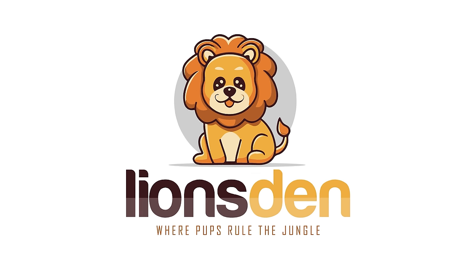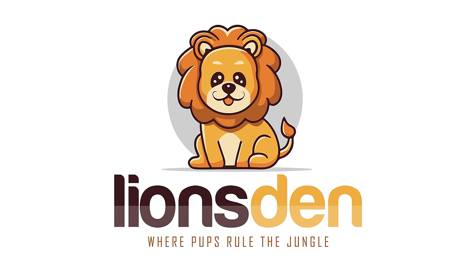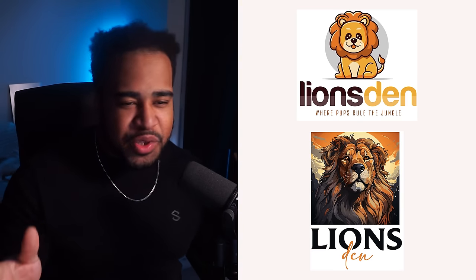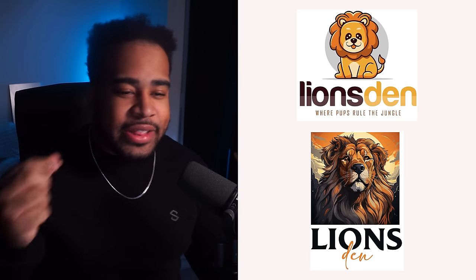Grading based on the 40-dollar quote: the left concept is pretty freaking cute — the dog-lion combo is exactly what I was hoping for, and the Lion's Den icon on the bottom is solid. The dual-tone idea wasn't my favorite though. The right concept is just a literal lion, which misses the brief entirely. If it was just the left concept, easily a four out of five. Ignoring the right concept, I'm still gonna give it a 4.5.